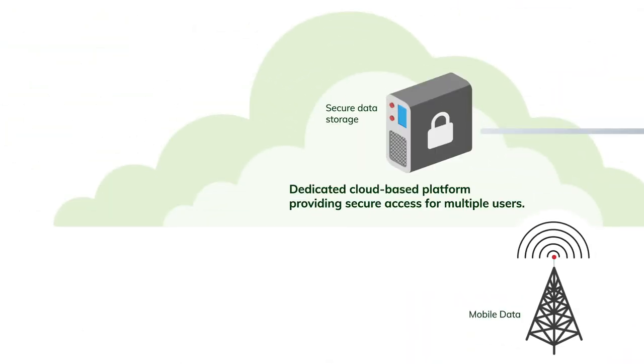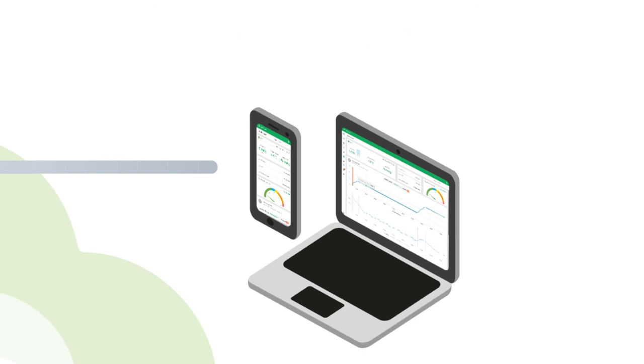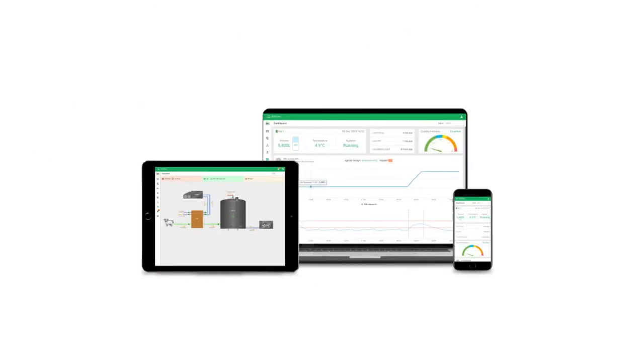Using a secure cloud-based platform, VATMAN uses the Internet of Things so that you and your on-farm staff can see key data in real time — in the milking pit, in the office, or even while you're relaxing at the beach.